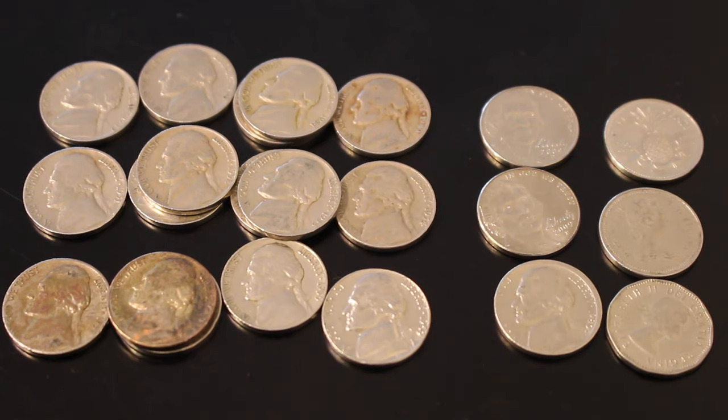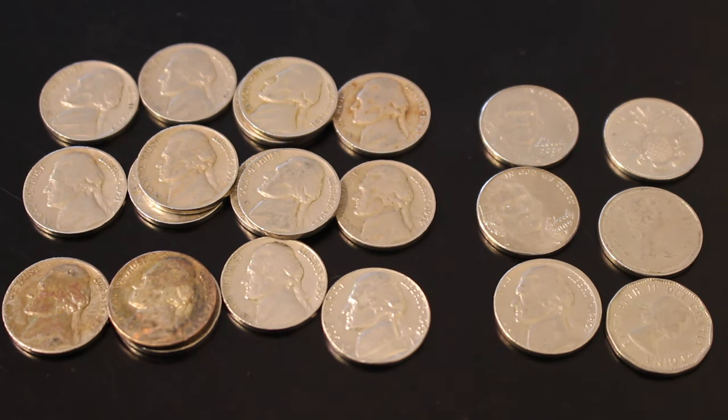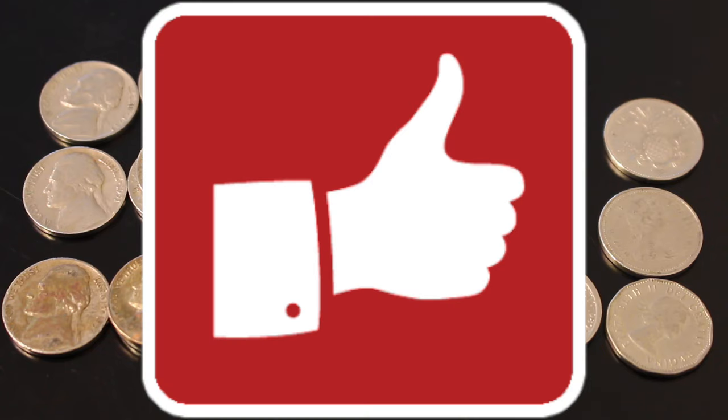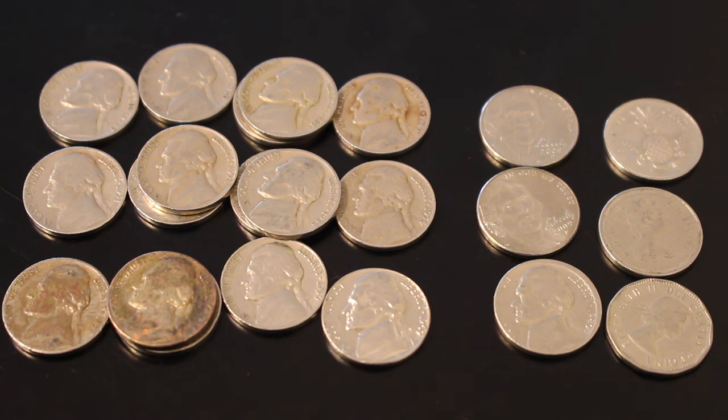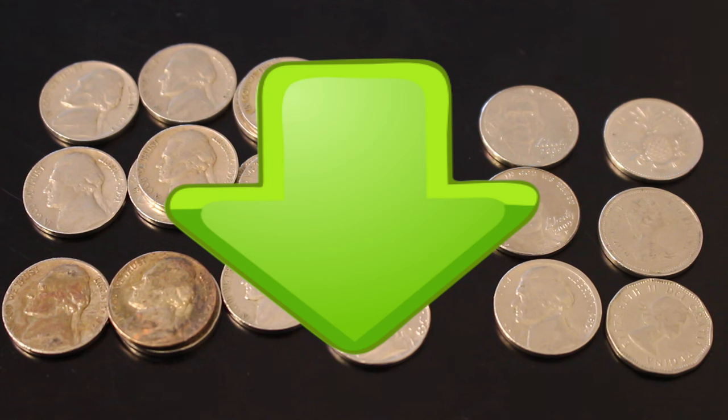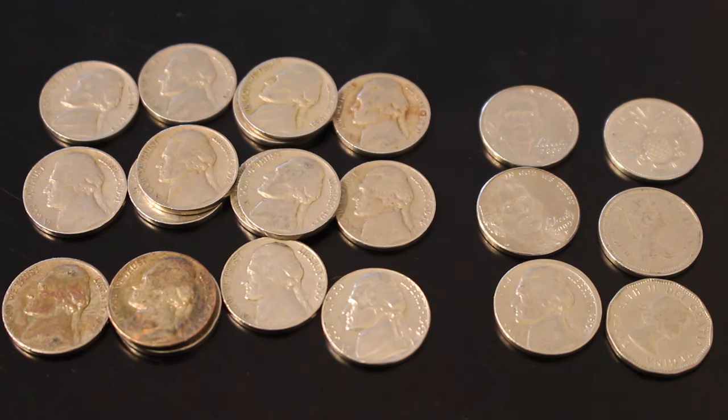I hope you enjoyed this video and I hope you learned something. There's a lot of great stuff waiting out there at face value — all you have to do is search for it. Please hit the thumbs up and subscribe if you haven't already. Be sure to hit that bell symbol next to the subscribe button so you don't miss any of my new content. Hit me up in the comments below and let me know what you're thinking. Until next time, Silver Picker out.